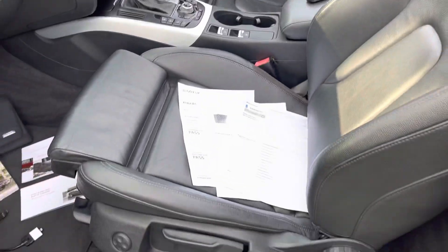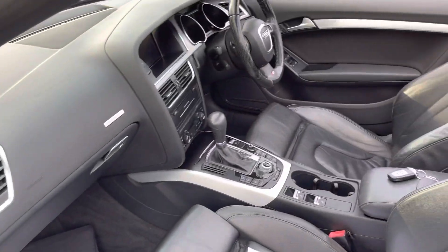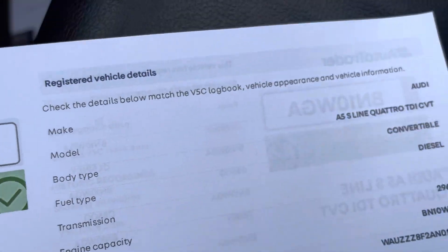Two keys, and generally in really, really good order. Heated seats, climate control - this is what the car is, guys: a Quattro, first registered March 2010.